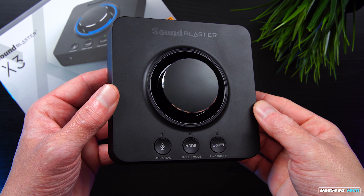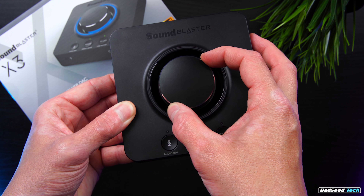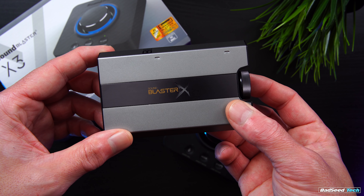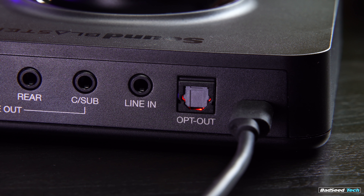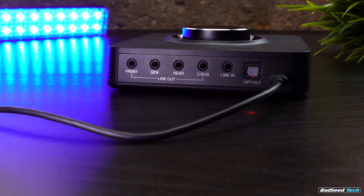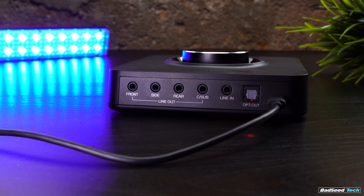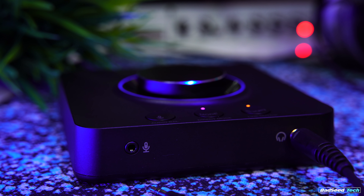First impressions: the unit is quite a bit larger than I'd imagined. It's light, build quality isn't immediately impressive — it feels pretty cheap, hollow, plasticky. Not unlike the JDS Atom, but the wheel has some wobble to it as well, and despite it looking nice on camera, the build quality feels a little less than the G6 for sure. The unit is bus-powered via USB-C, so no power bricks, which is always a plus. On the rear, you also have a 3.5mm line-in and an optical out.